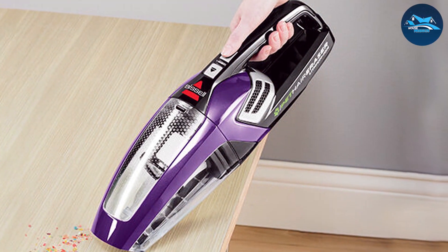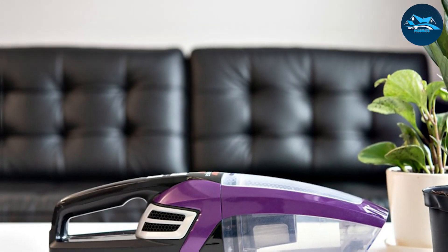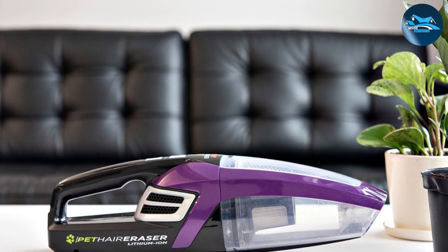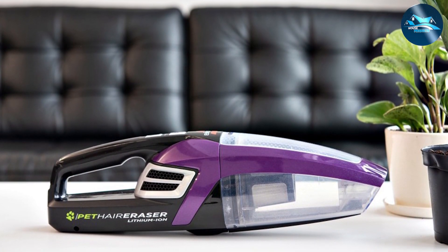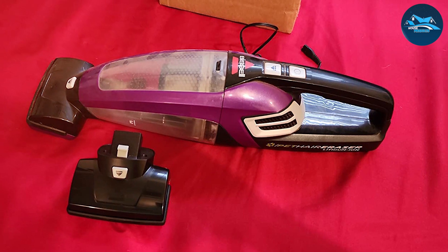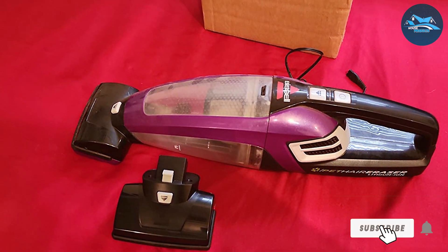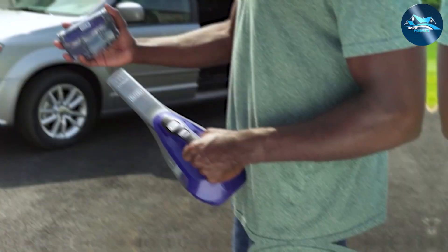With a rechargeable lithium-ion battery, the Pet Hair Eraser offers cordless convenience and extended run time. The included crevice tool and upholstery tool enhance its versatility, making it a comprehensive solution for pet owners dealing with shedding. BISSELL's commitment to pet-friendly cleaning solutions shines through in the Pet Hair Eraser Dustbuster, making it a must-have for households with furry companions.